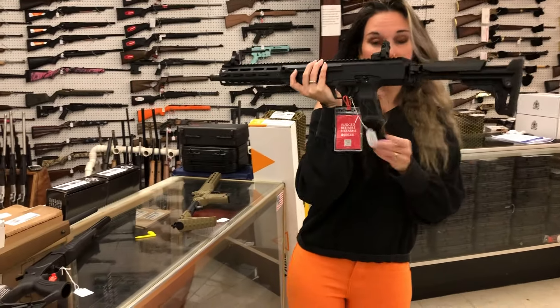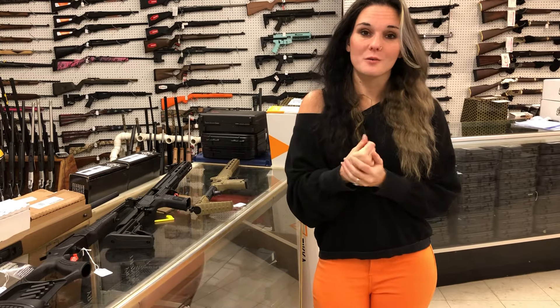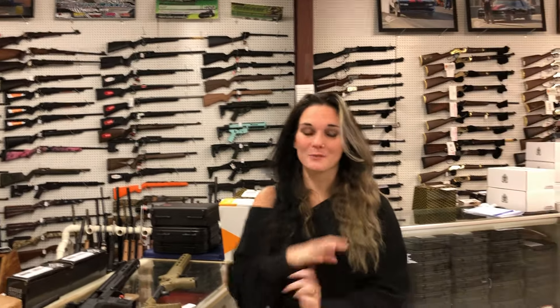Drop down below — I want to know what your favorite dress-up theme was, or what your favorite memory of Halloween was growing up, because I'm really curious. I hope everybody's doing fantastic. I'll see y'all tomorrow, bye!